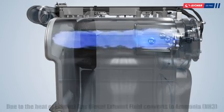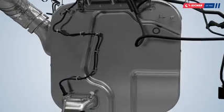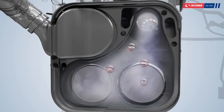When heated by the incoming exhaust gas, the DEF gets converted to ammonia. The gases further move toward the SCR and ASC unit through a chamber where they are uniformly distributed.